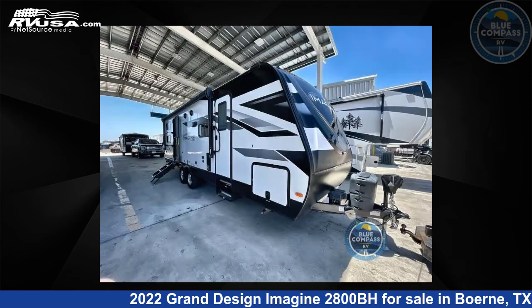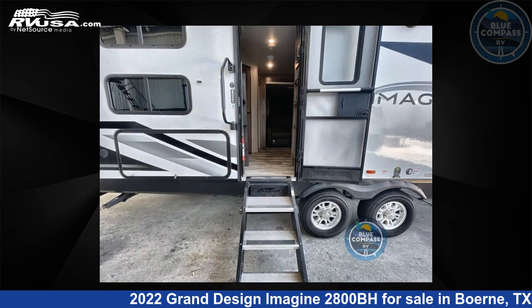The floor plan layout of this travel trailer features bunkhouse, front bedroom, outdoor kitchen, two-entry/exit doors, and U-shaped dinette.